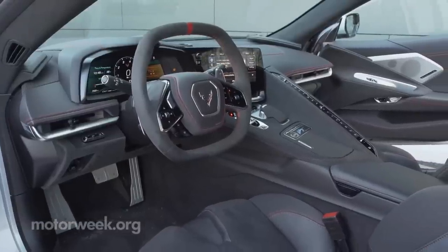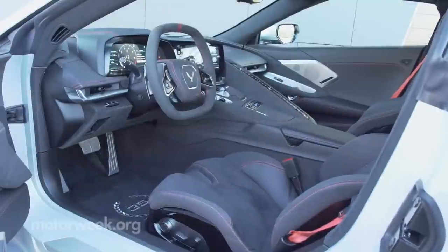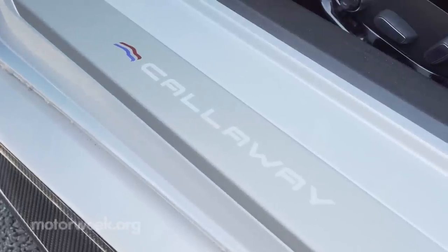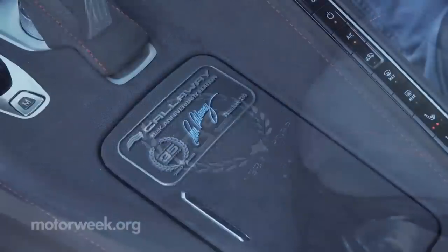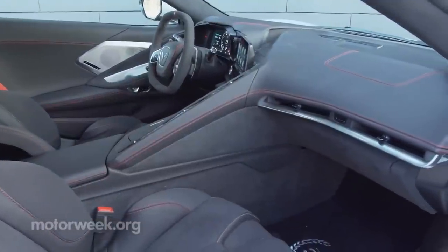To round out the list of anniversary goodies, for the inside of the cabin you get billet pedals, engraved sill plates, lots of logos, and a numbered build plate. All in all, nothing overt, but well executed.